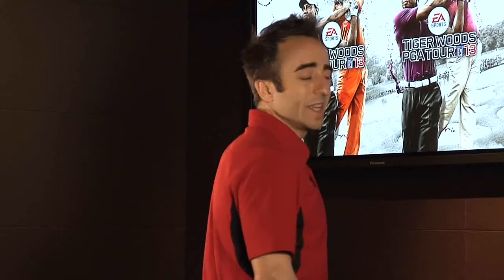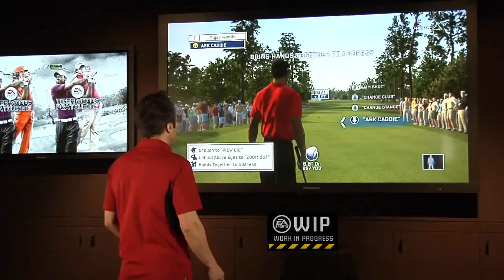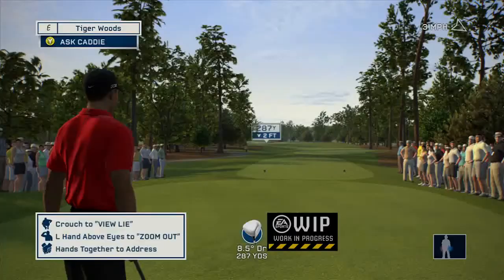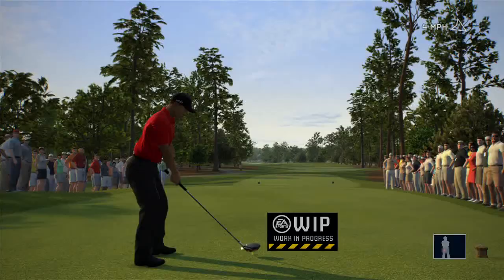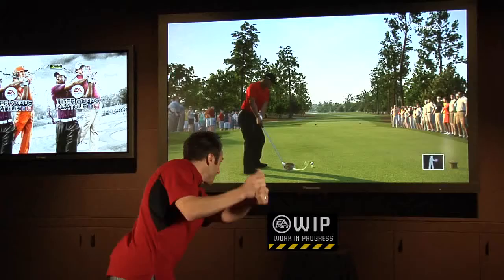All right, so here we are — we've loaded into the hole and we're ready to start playing. The first thing I'm going to show you is how easy it is to simply address the ball and take a swing. You're going to face the Kinect first of all, then put your hands together and take your address stance, and then you're ready to swing.